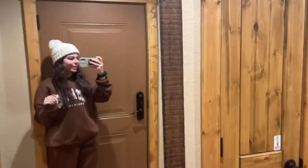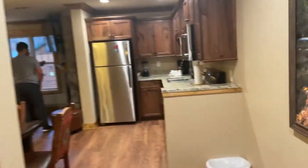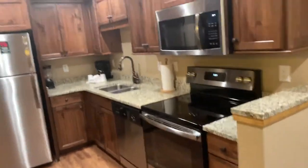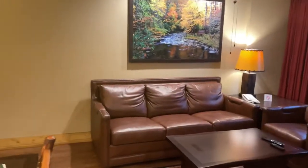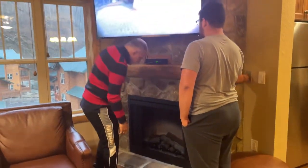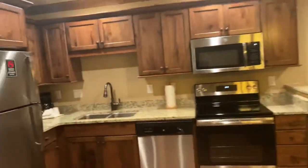This is a Westgate Resort Smoky Mountains cabin. You walk in and there's a mirror right at the entrance. Then you come in here and it's a full kitchen with a dining room table. They have a sofa bed, a TV, a fireplace — oh my gosh, you can actually make a fire here — and then your kitchen.